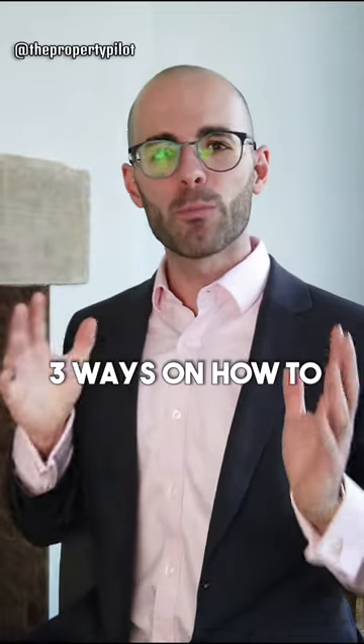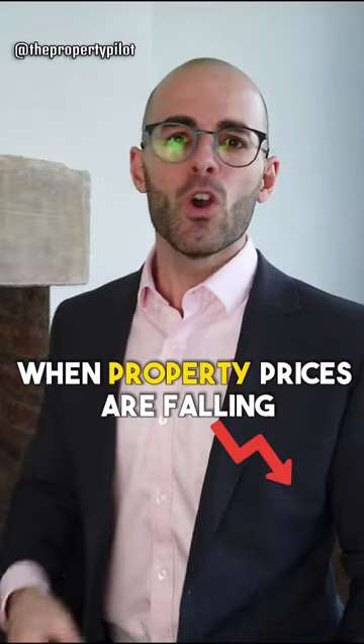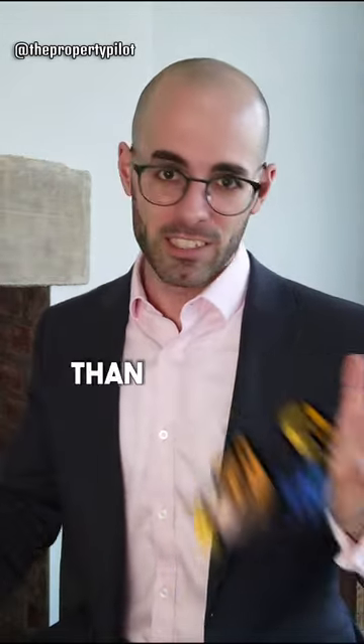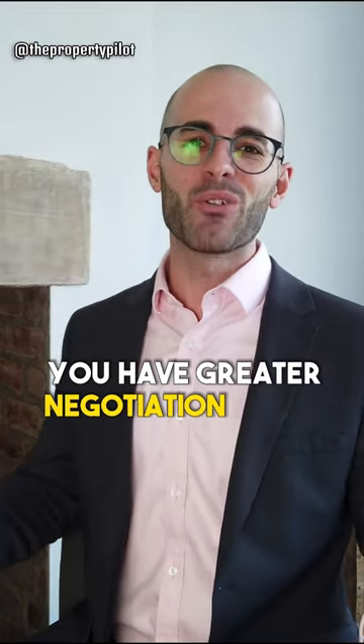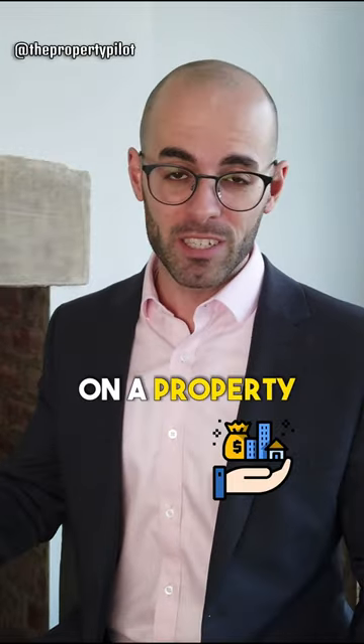Three ways on how to profit in property when property prices are falling. Number one: because it's more of a buyer's market than a seller's market, you have greater negotiation power. You'll be able to get a better discount on a property.